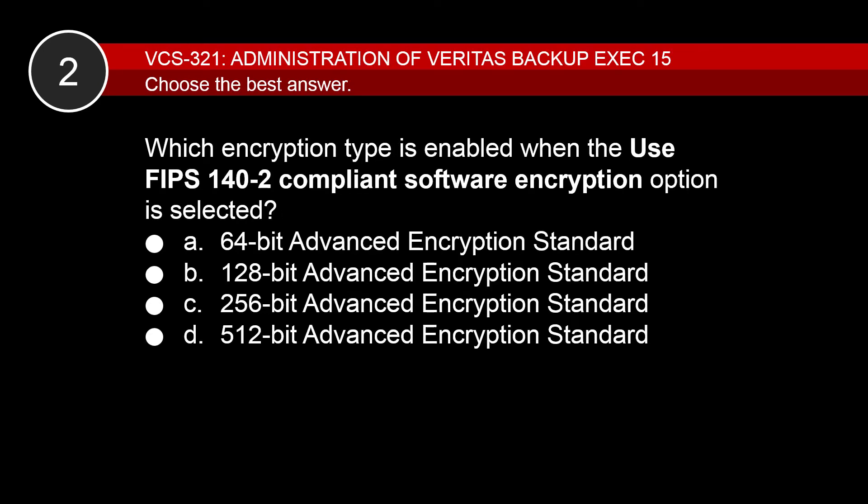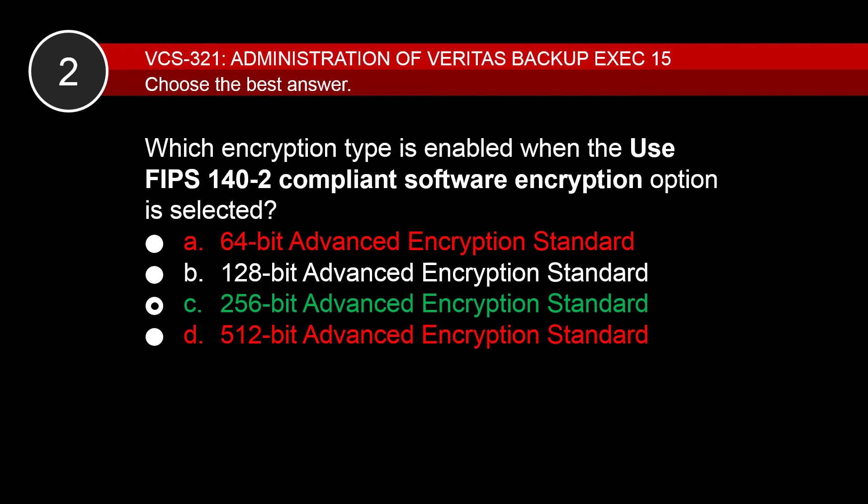Next question. Which encryption type is enabled when the Use FIPS 140-2 Compliance Software Encryption option is selected? C is correct. Backup Exec only supports the 128-bit and 256-bit Advanced Encryption Standard. Therefore, A and D are incorrect. However, FIPS 140-2 Compliance Software Encryption requires 256-bit encryption. Therefore, B is also incorrect and C is correct.